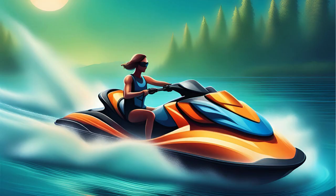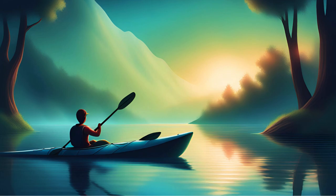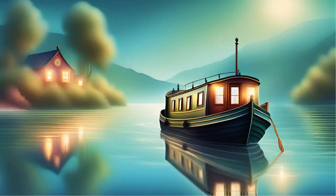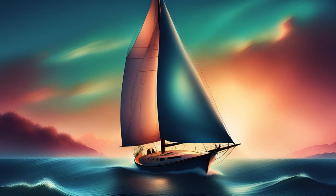D is for the train, chugging along. E is for the bicycle ringing its song. F is for the fire truck with sirens loud and clear. Learning our ABCs, let's give a cheer. ABC vehicles in sight, learning letters day and night. From A to Z, we'll travel far in every vehicle near and far.